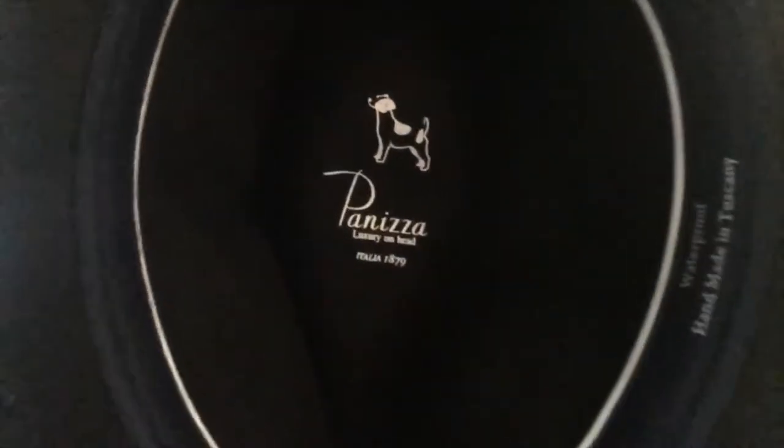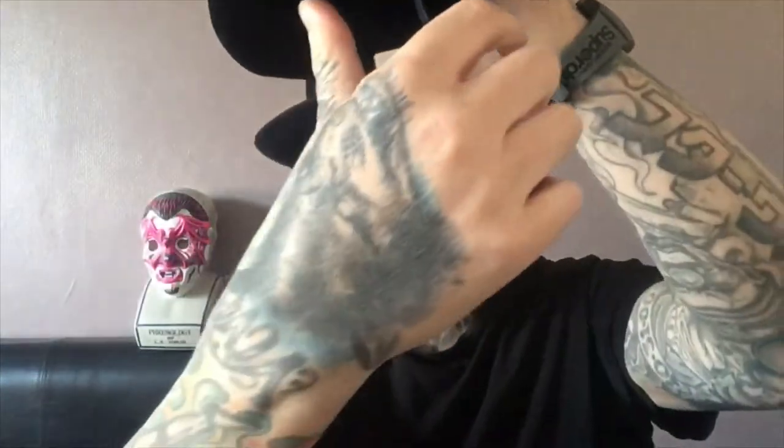Waterproof, handmade in Tuscany. Made in Italy — handmade in Italy. And they have been making hats since 1879. A few different families have owned the company, but it's been going strong for a long, old time. This model is called a Pisa, as in the Leaning Tower.